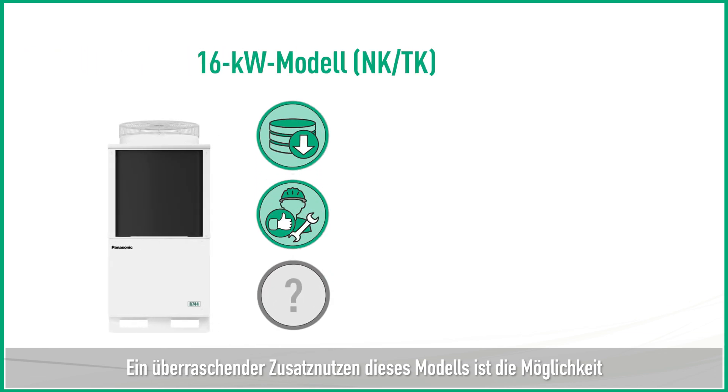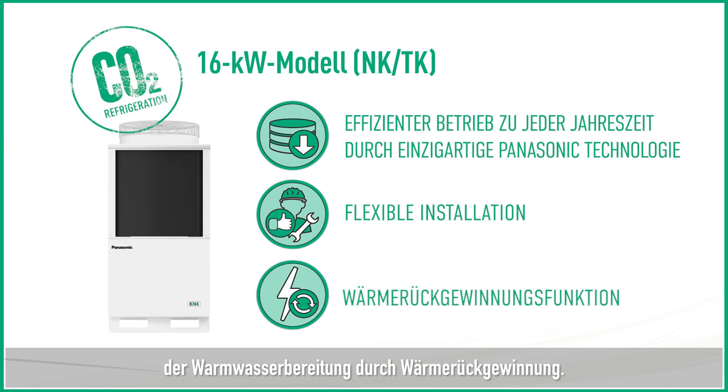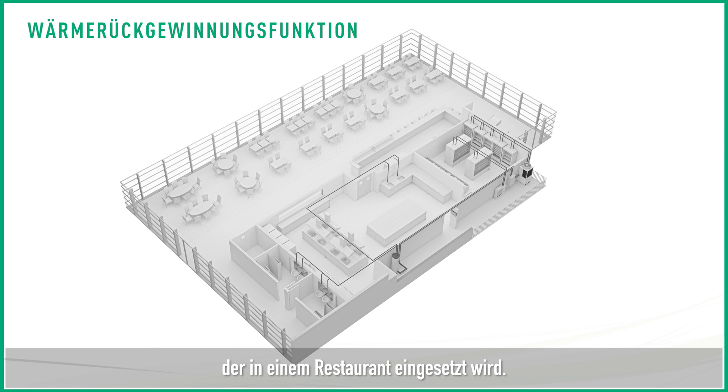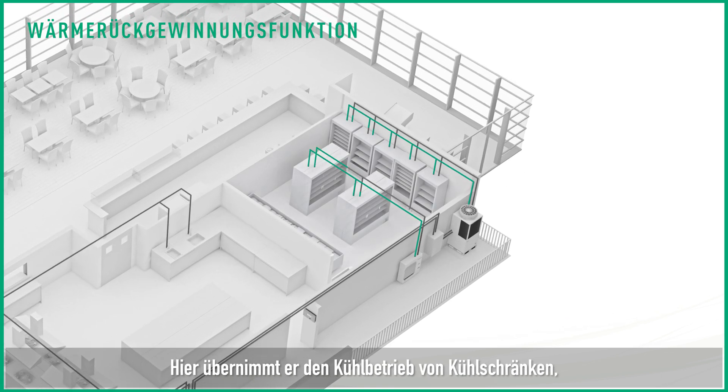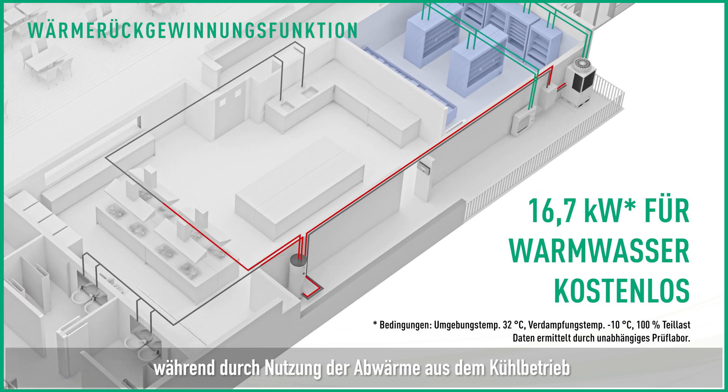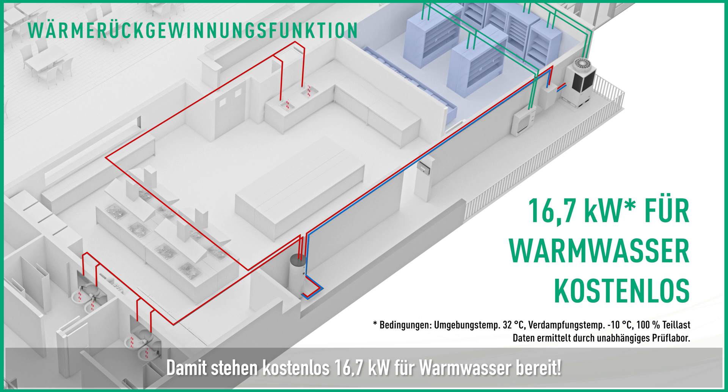Furthermore, a surprising additional benefit of this model is the ability to produce hot water through heat recovery. Let's take a look at the CO2 condensing unit being used in a restaurant. Here, it takes over the cooling operation of fridges, while above, hot water can be produced by utilizing the waste heat from the cooling operation. As a result, 16.7 kW of hot water can be produced for free.